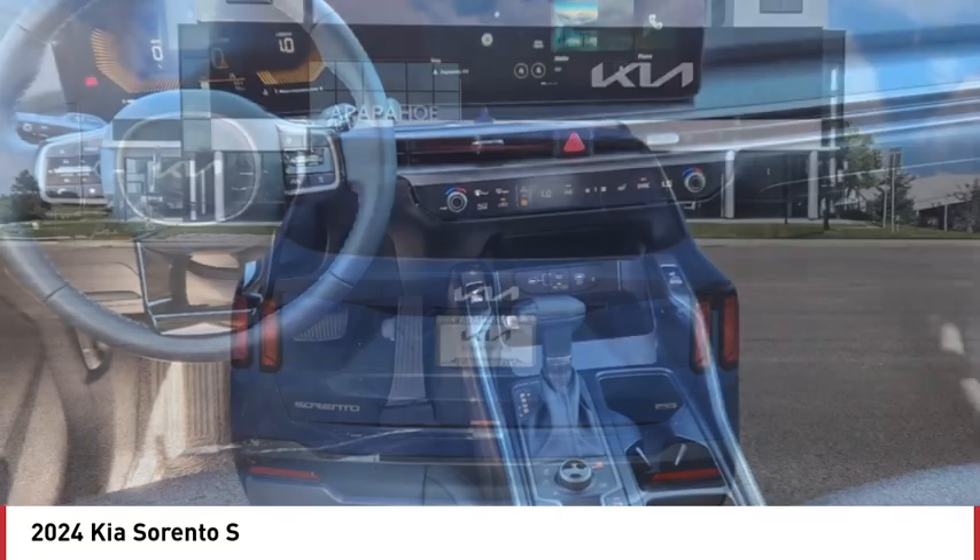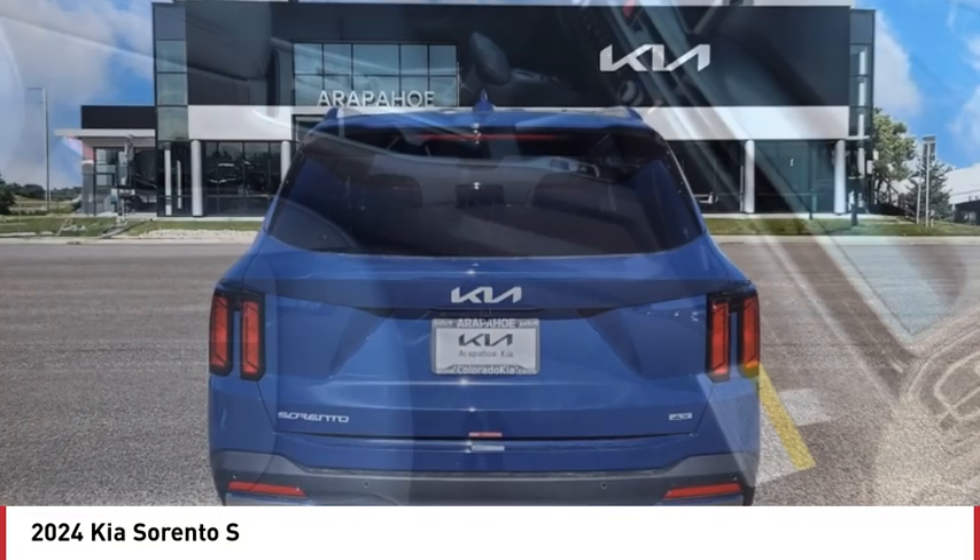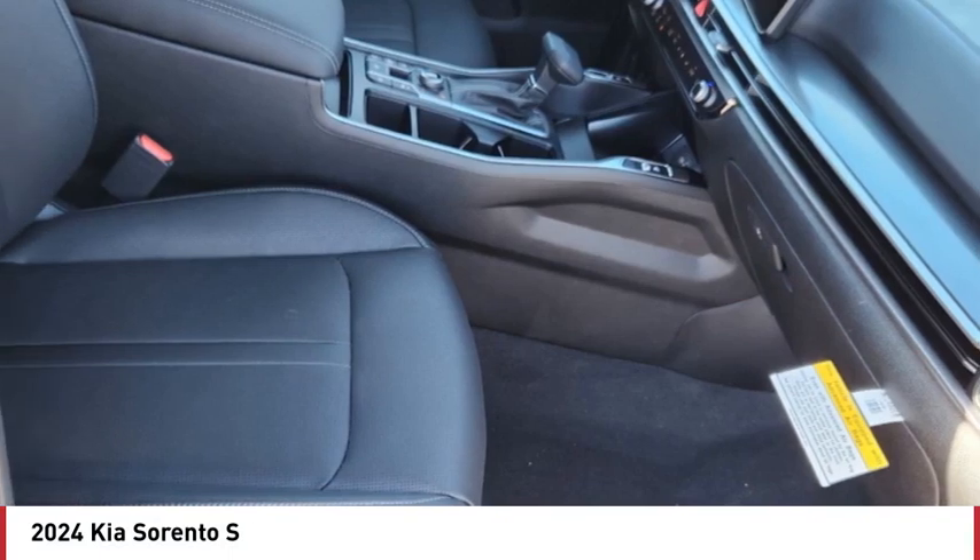Rear spoiler, remote engine start, brake assist, traction control, stability control. Come see the car for yourself.